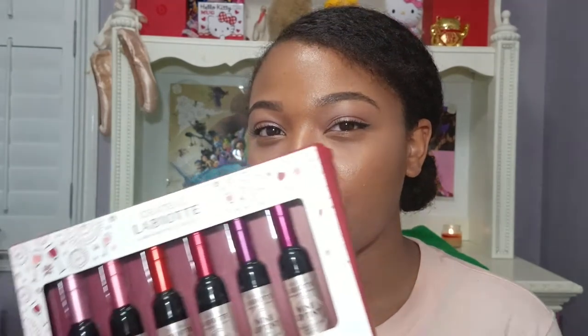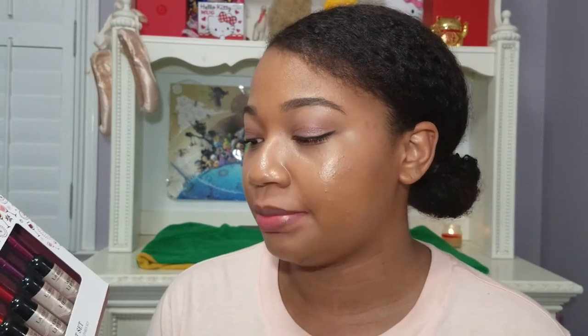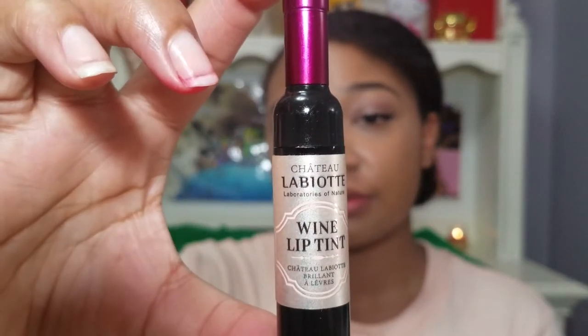Hey guys, it's Eliana here and welcome back to my channel. Today I'll be sharing with you guys the Chateau Leviatt's wine lip tints — I think that's what it's called — and I've been waiting a long time to get my hands on these. They're just so expensive to get a full set, but I went on Wish recently and found it for only nine dollars. The packaging is so cute, that's part of the reason why I wanted these.